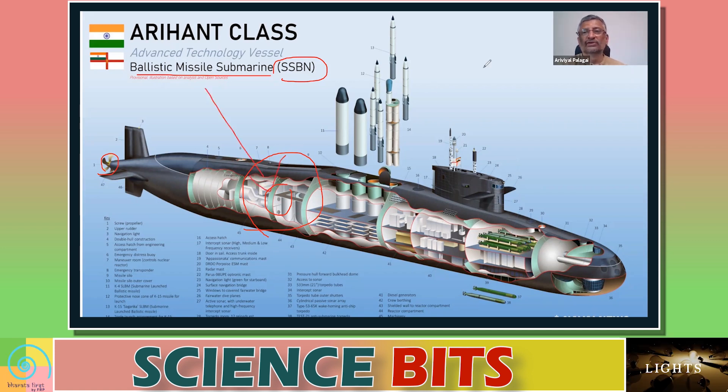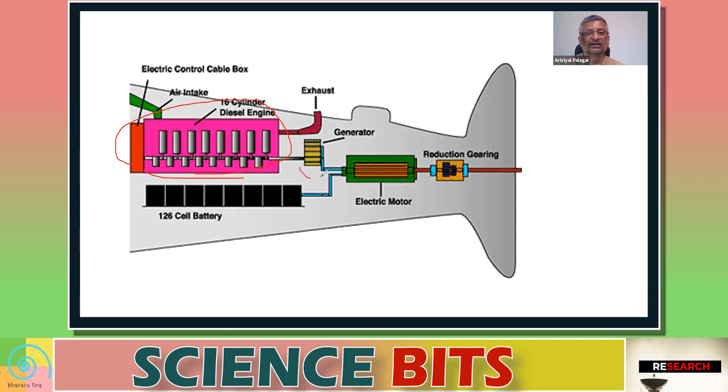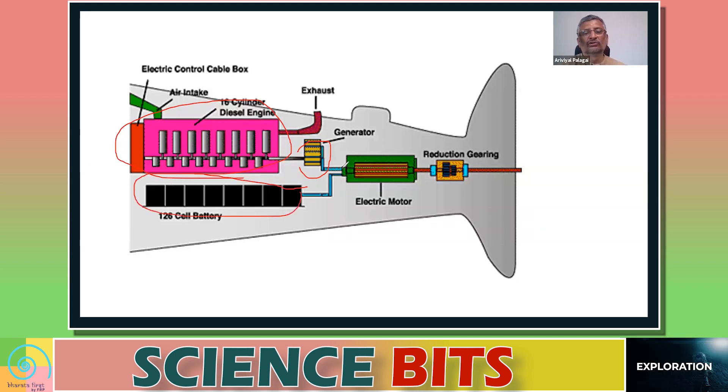India has one nuclear-powered submarine. Normally, submarines have a diesel engine. This diesel engine works using diesel and is connected to a generator that produces electricity. That electricity is stored in batteries and can also be used to activate an electric motor, which in turn works the turbines of the submarine so that it can move. There is an air intake and an exhaust when it comes to a diesel engine.